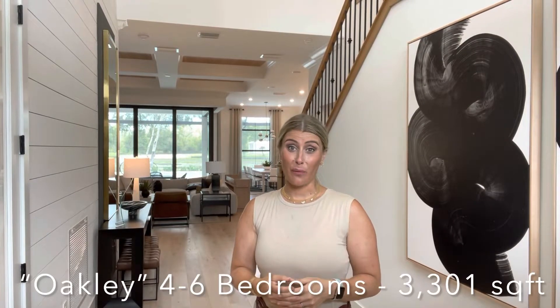So let's take a look inside the model. Here I am inside the Oakley model and it's absolutely stunning. You'll notice right away the huge double-story ceilings right when you walk in, and all the finishings are absolutely spot on.